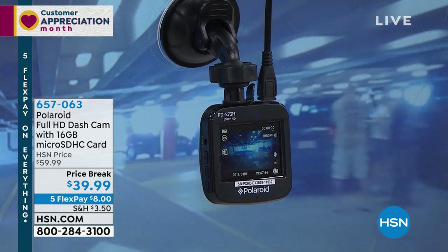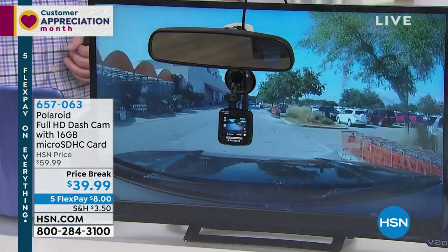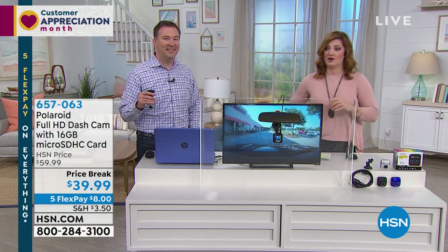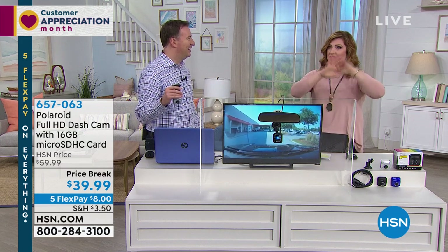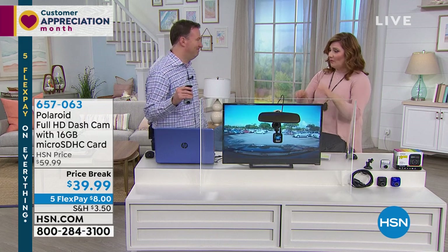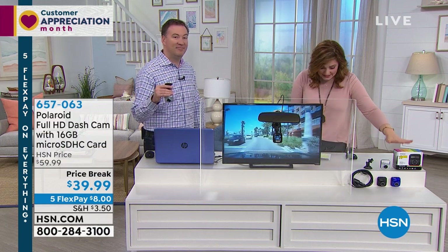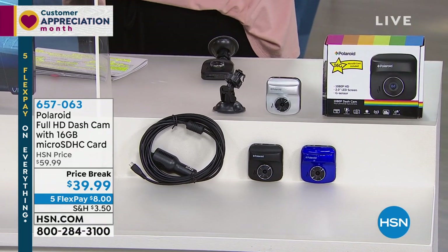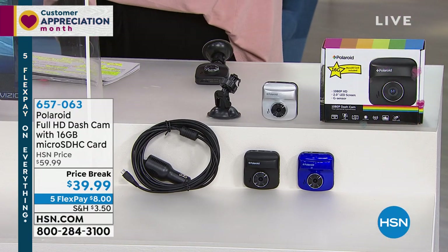We are talking about the lowest price we've ever offered on a high quality dash cam — full high definition. We're doubling the memory within your micro SD card. Typically you would get an eight gig; we're offering a 16 gig. We're offering the lowest price at $39.99. You're going to get the Polaroid dash cam, the suction mount, the car adapter with the USB connector, the quick start guide, and the 16 gig micro SD card — all included.